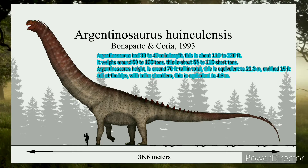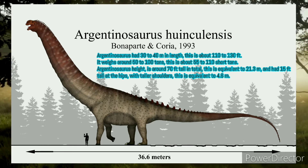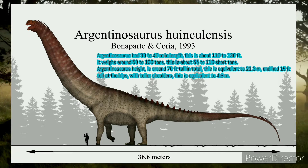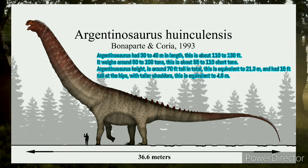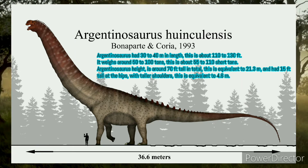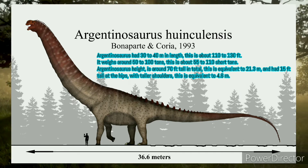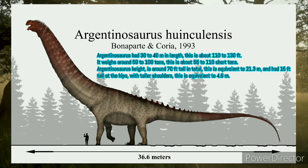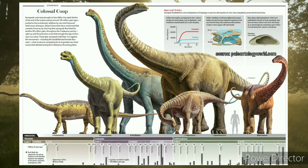Morphology of the animal — what is its size? Argentinosaurus had 30 to 40 meters in length, which is about 110 to 130 feet, and weighed around 50 to 100 tons, equivalent to 55 to 110 short tons. Its height was around 70 feet tall in total, equivalent to 21.3 meters, and had 15 feet tall at the hips with taller shoulders, equivalent to 4.6 meters.